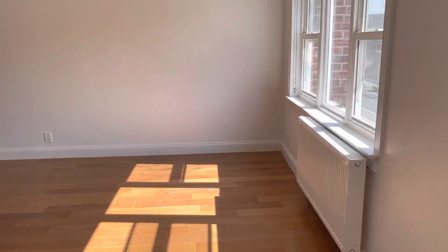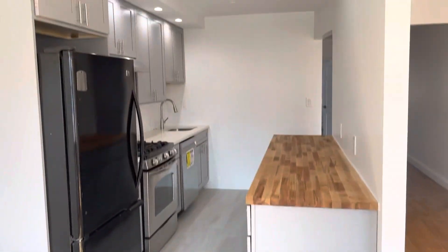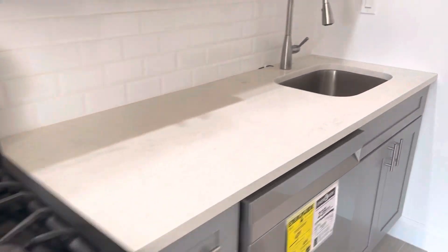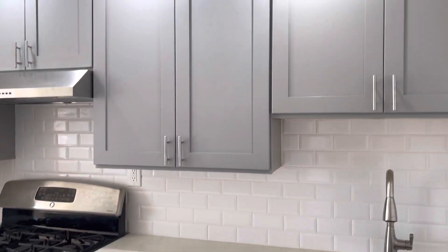All new radiators, and we've got the split air conditioner units there. Take a look at this kitchen — really nice recessed lighting, butcher block countertops, which is great, plenty of counter space here, and a dishwasher — you can see it's brand new.